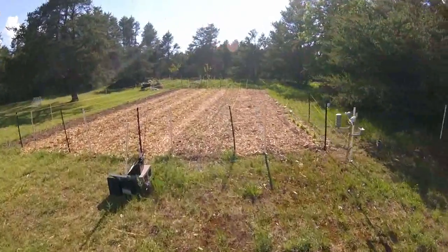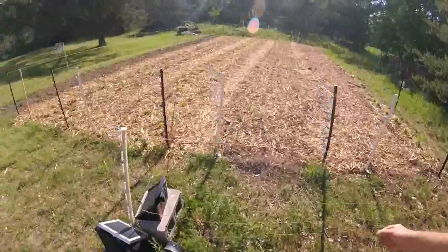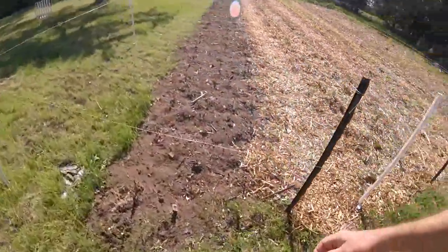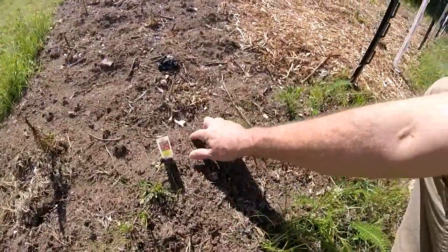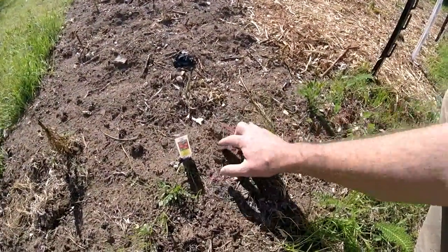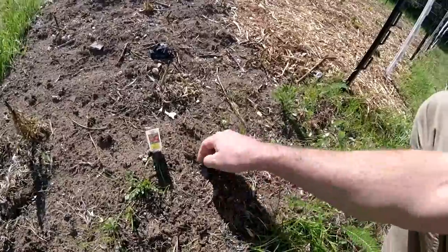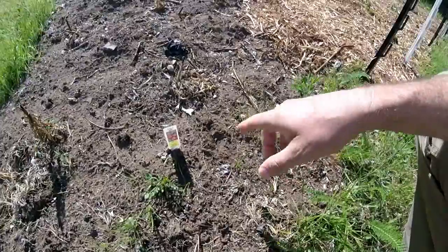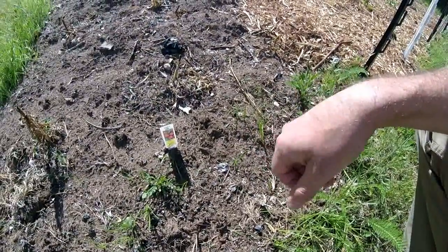Hopefully it saturated the garden enough that we won't have to water at all. You'd never know we just had a thunderstorm — it is really hard to get this ground wet and to keep it wet.